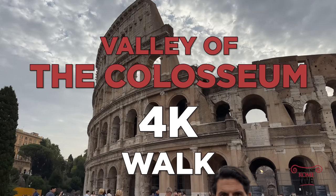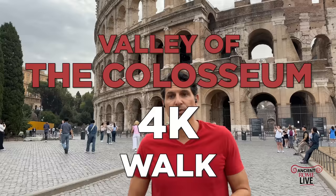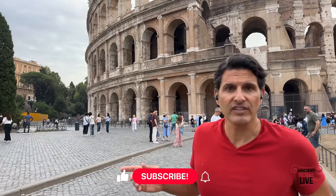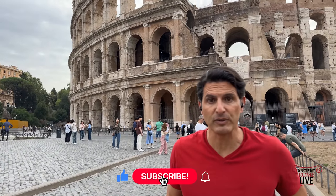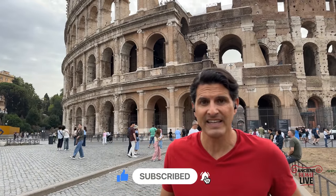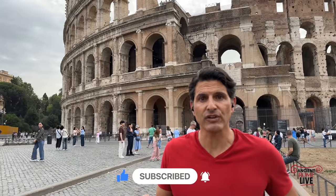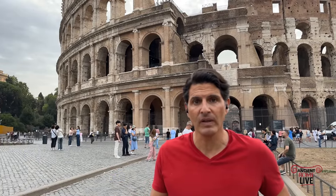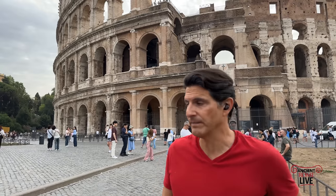Hey everybody, this is Darius Aria for Ancient Rome Live. Today we're going to take a walk around the neighborhood, the Valley of the Colosseum. The key feature here is the Colosseum, the Flavian Amphitheater, built between 70 and 80 AD. But we're going to take a look at a lot of structures around here to get a sense of the neighborhood in what we call the Valley of the Colosseum.